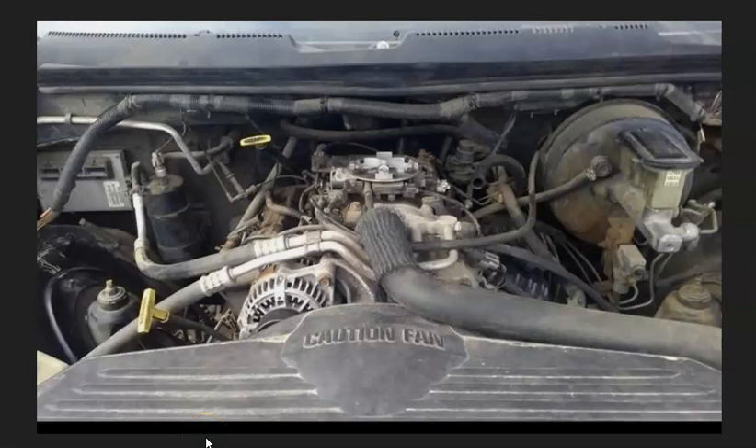Hello all. If you have a Chrysler or Dodge 5.9 liter engine, I thought I'd quickly go over the firing order, the cylinder location, and which bank is bank one or bank two.